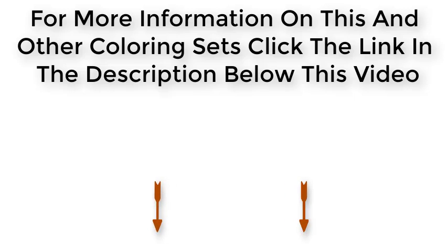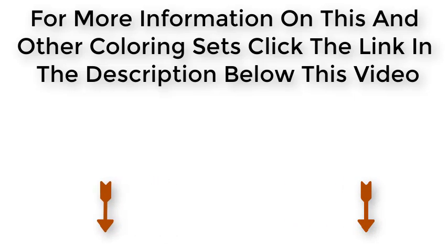For more information on this and other coloring sets, click the link in the description below this video.